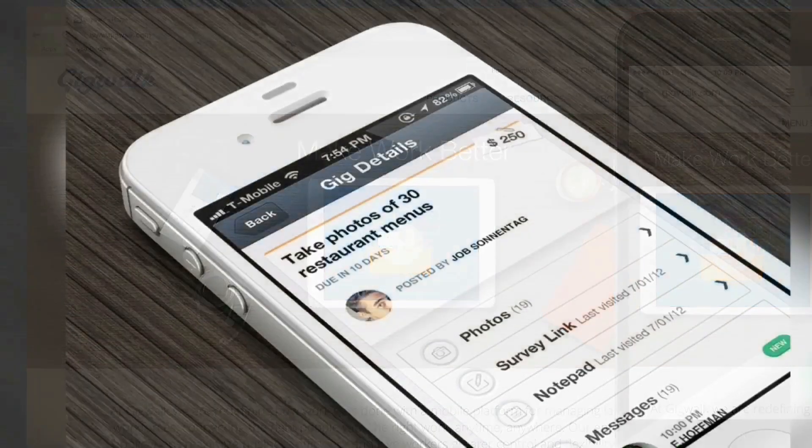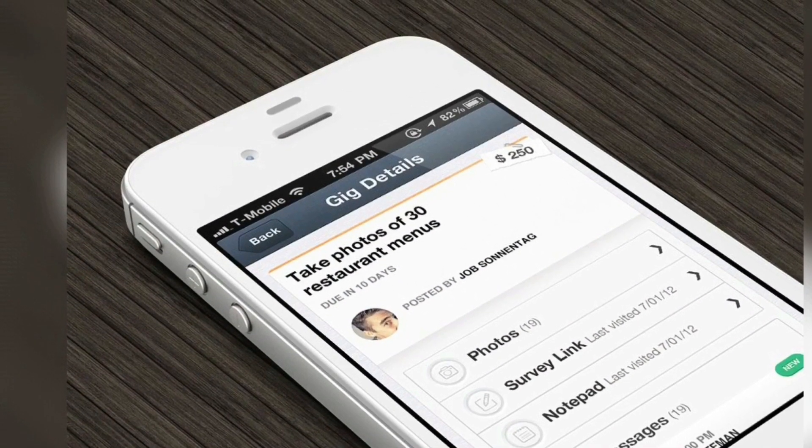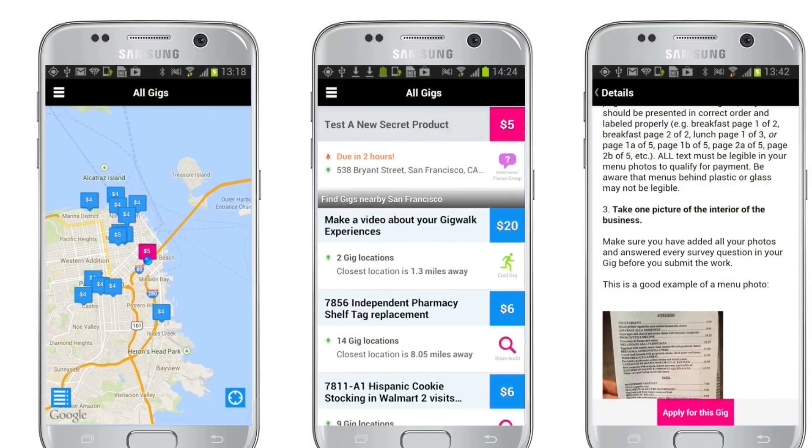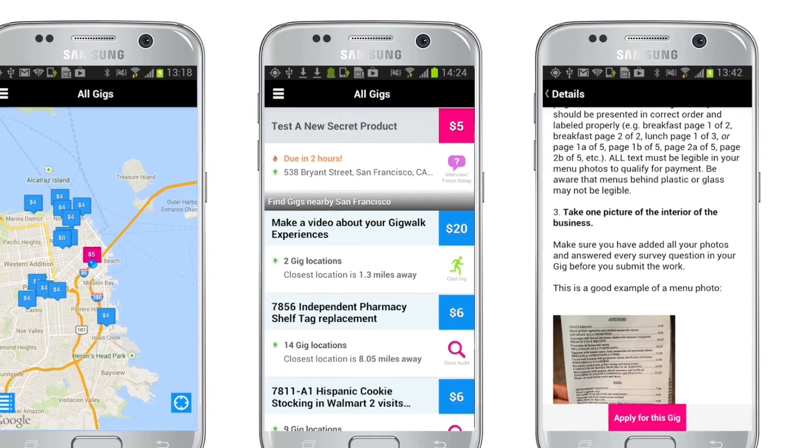Register your account and apply for gigs you see on the map or the list. Gigs actually pay you from three dollars to a hundred dollars, and you can get paid through the app.